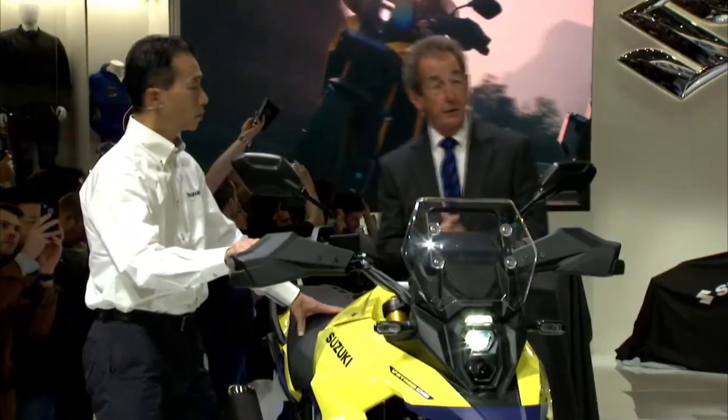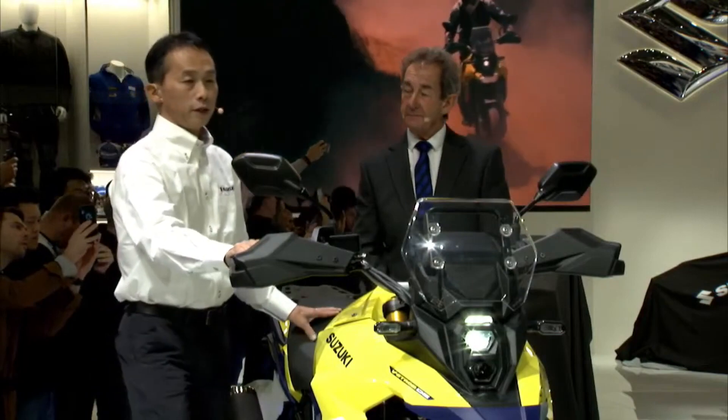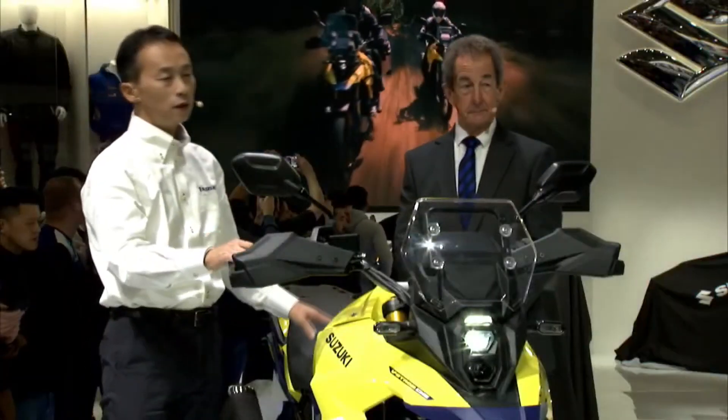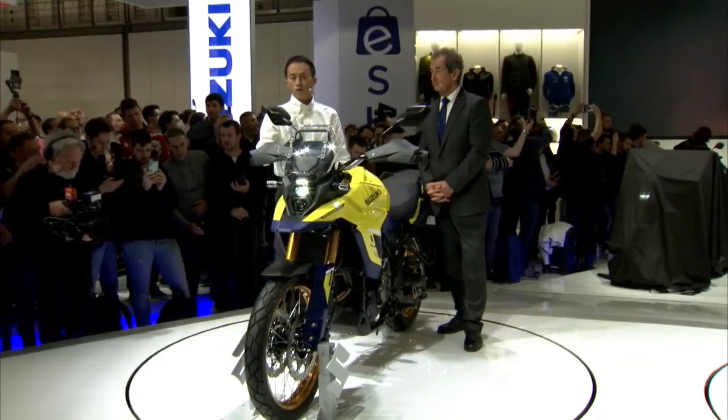This is a bike that everyone is going to want. The distinctive design inherits the image of the original DR-Z, yet gives it a modern look — it expresses an aggressive and powerful off-road image.